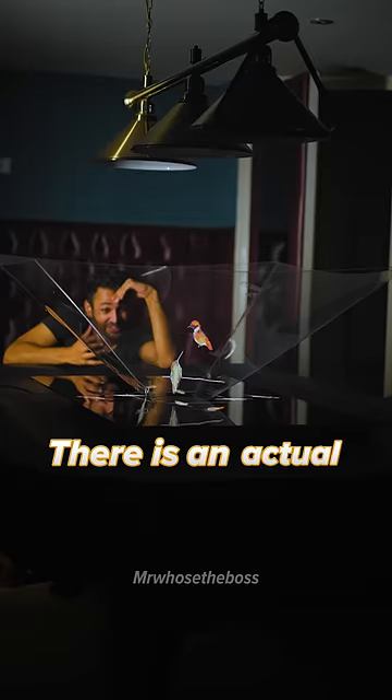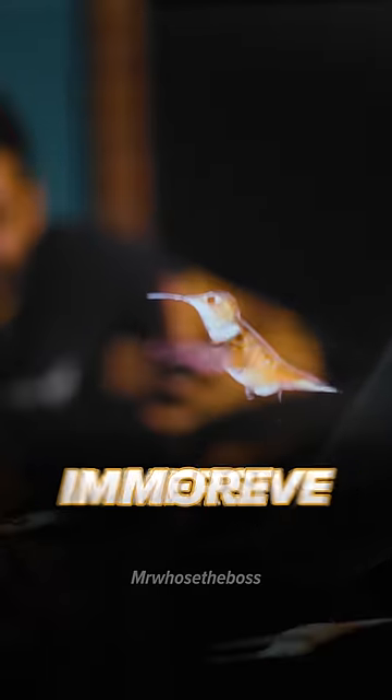It's incredible. There is an actual bird in our room. The effect is actually so much more immersive. Wait, did that just poo? I can't believe we actually did it.